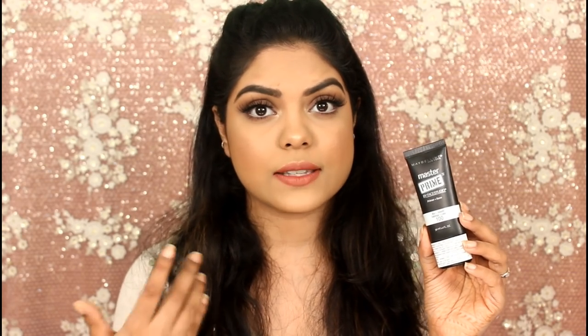Now coming to the makeup products. For primer, I absolutely love the Maybelline Must Prime primer — it blurs out imperfections on my skin and gives a really nice moisturizing base. Loved it. I also have two foundations that I really loved in 2018.